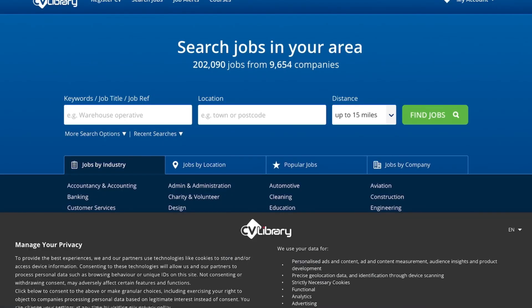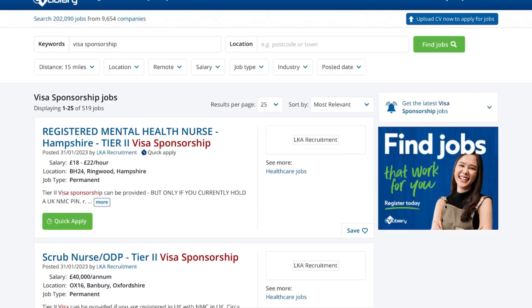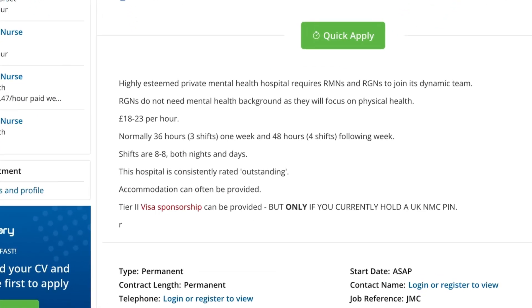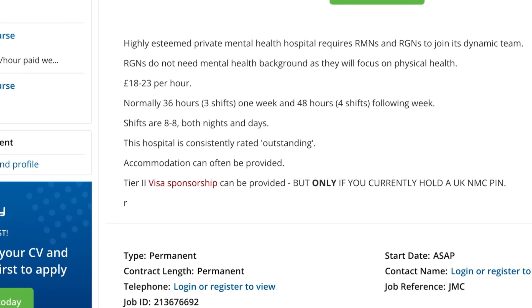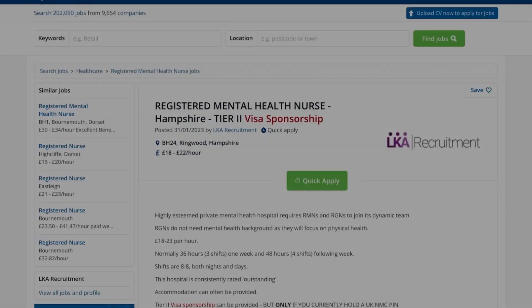The next website is CV Library — the UK's largest job site. Once you're on the site, go to the keyword job search and type in 'visa sponsorship' or 'visa sponsorship available,' then click find jobs. Without putting any location filter, they show 25 jobs. One example is a registered mental health nurse — you can quickly apply if you meet the requirements. It states that a highly esteemed private mental health hospital requires that type of nurse, and a Tier 2 visa sponsorship can be provided if you hold NMC registration.